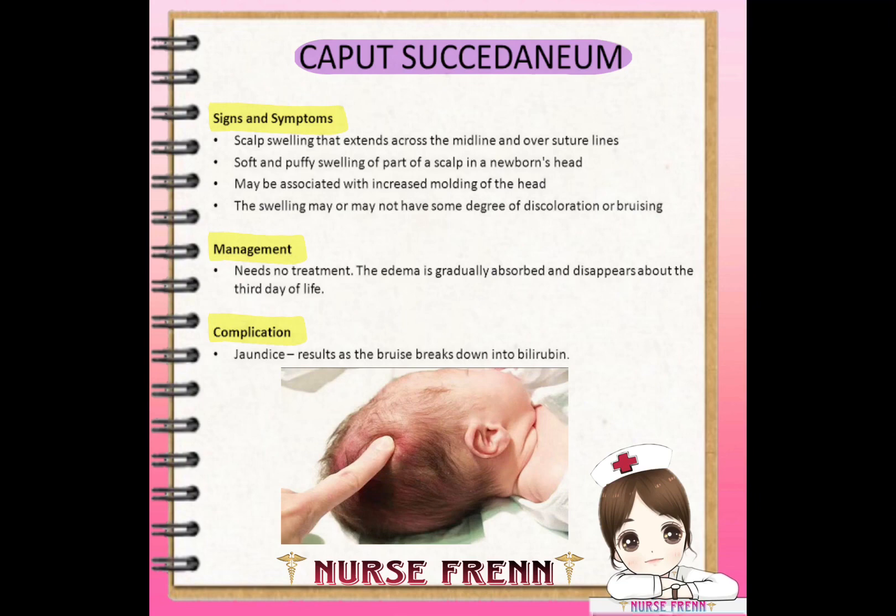Caput succedaneum generally goes away on its own without any harm to the baby. But in some rare cases, however, the condition can lead to potentially serious complications. These complications include bruising of the skin over the swollen area with necrosis. The result can be scarring and alopecia.